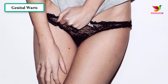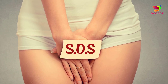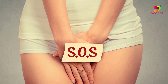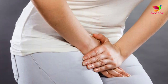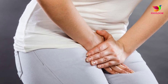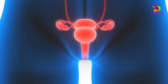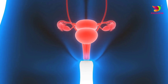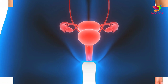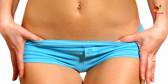Your health care provider may prescribe a topical steroid cream or ointment, or oral corticosteroids to relieve your symptoms. Genital warts are caused by the human papillomavirus, HPV, which is one of the most common types of sexually transmitted infections. There are over 100 types of HPV, and nearly all sexually active people will become infected with at least one type of HPV, but not all HPV types cause genital warts.